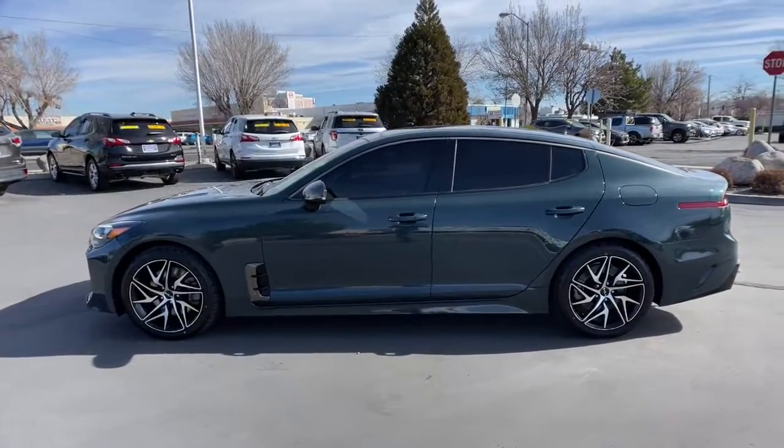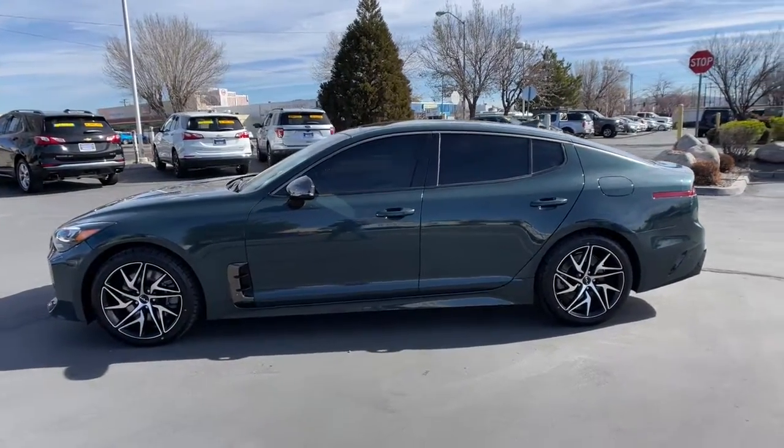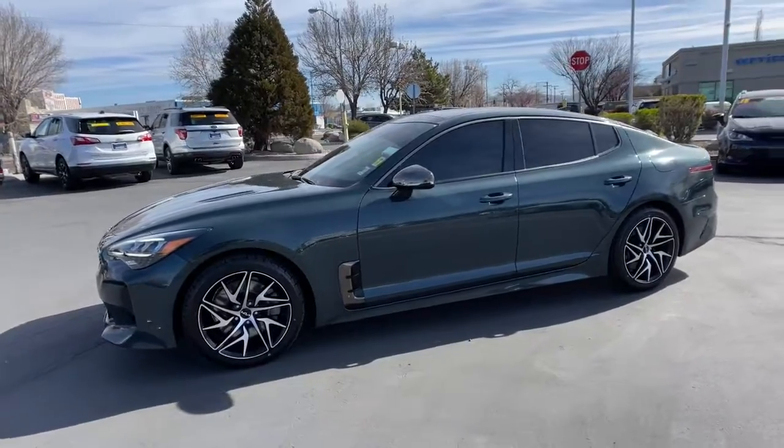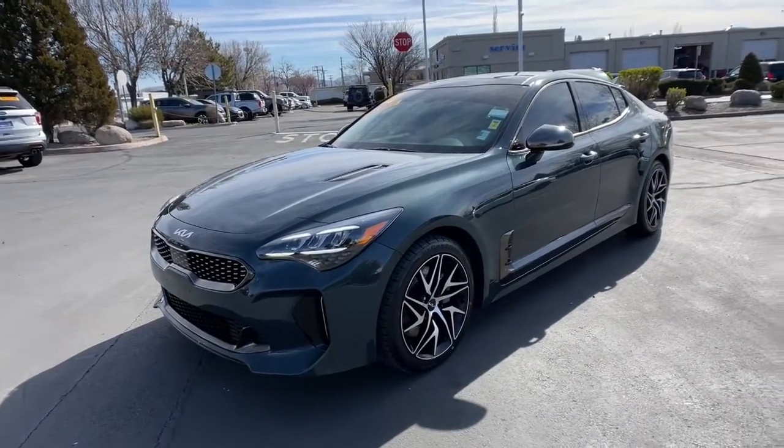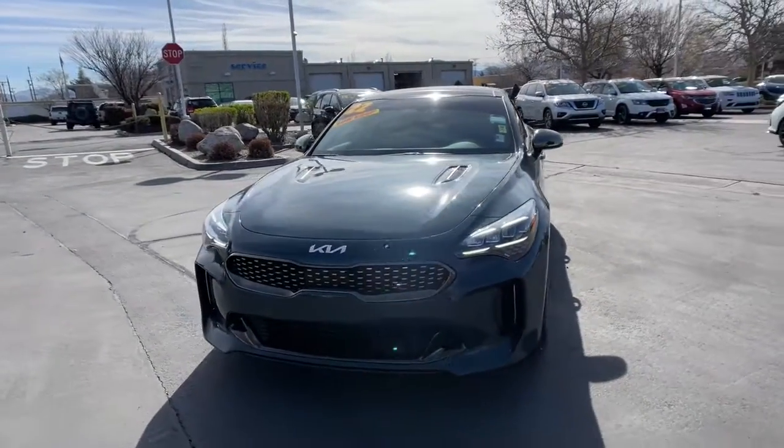These are just some of the great options this vehicle comes with: backup camera, blind spot monitor, engine immobilizer, four-wheel ABS. Feel all your senses come alive in this exceptional Stinger.